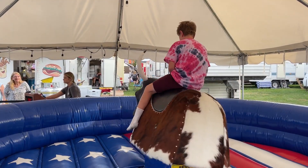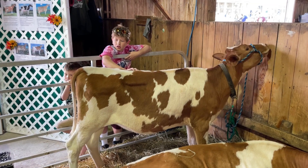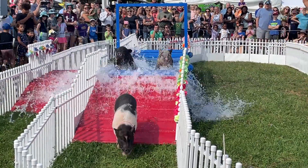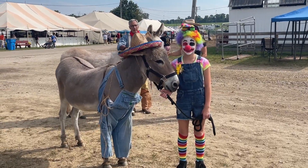And let's not forget all the animals. Get up close and personal with barnyard animals. Some race, there's best costume, but everyone is looking to win best in show.